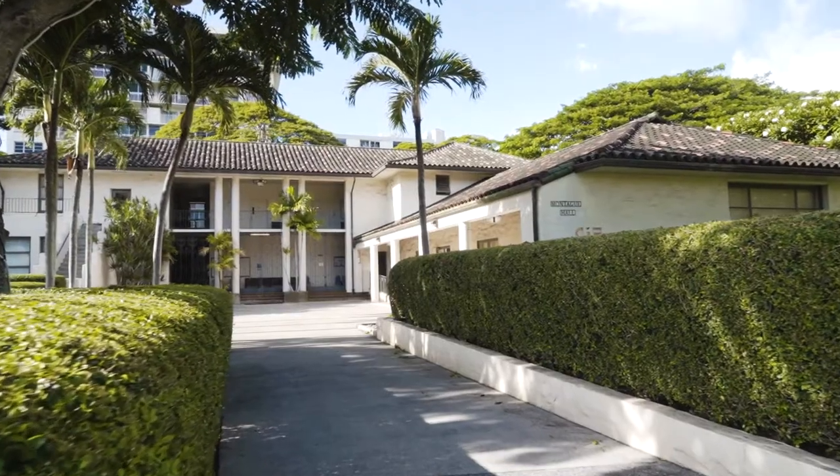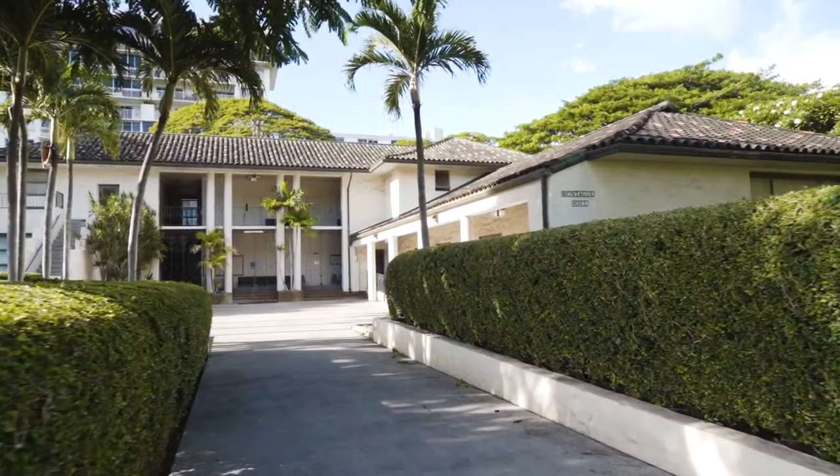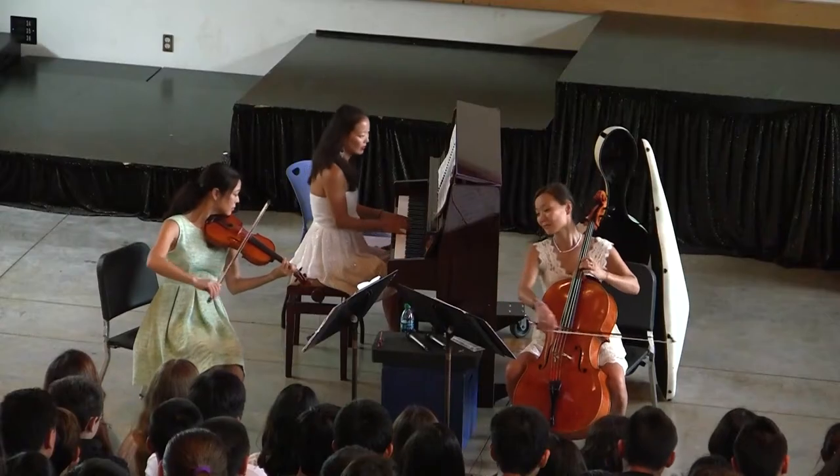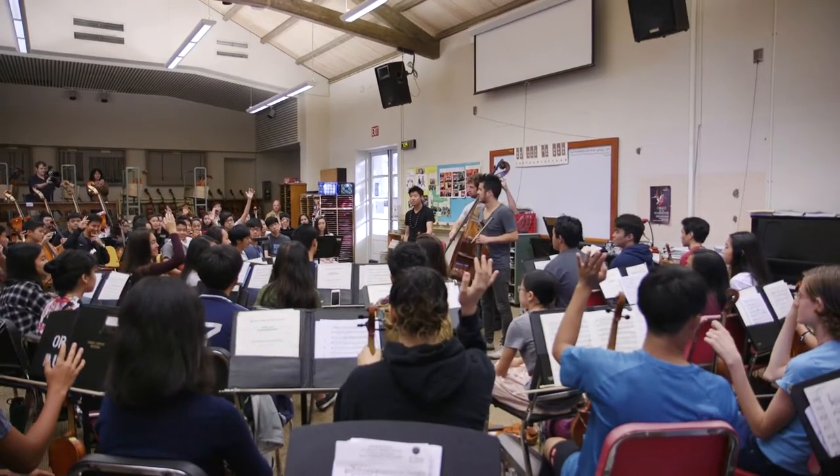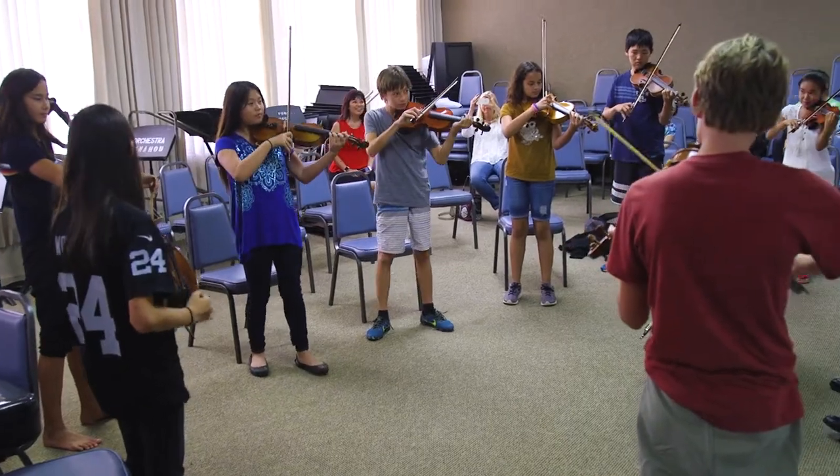Montague Hall, located along Chamberlain Drive near the main gate to campus, houses the Punahou Music School and is home to Punahou's orchestra. Montague has a large orchestra room, an 80-seat recital hall, and 13 soundproof practice studios.